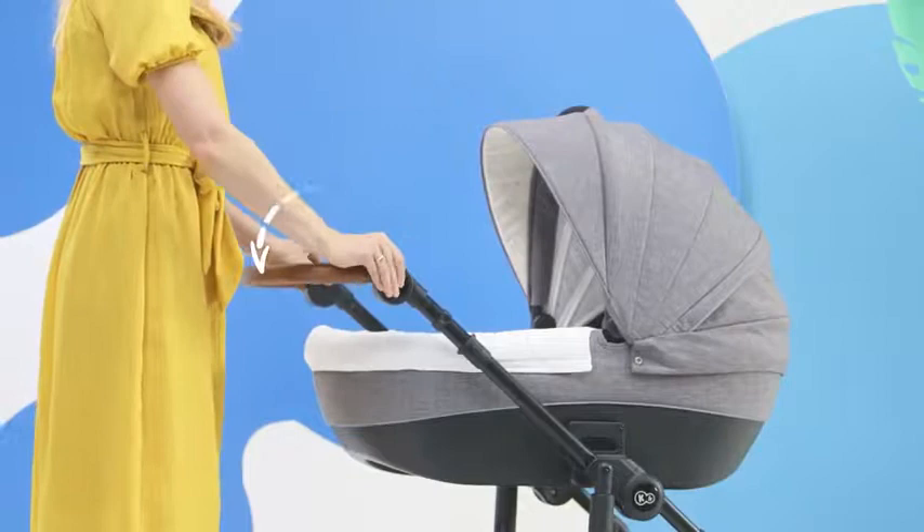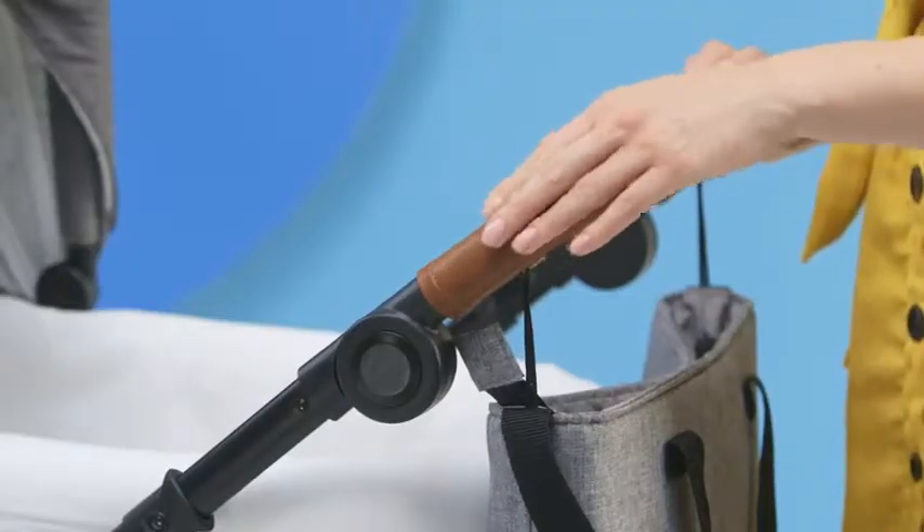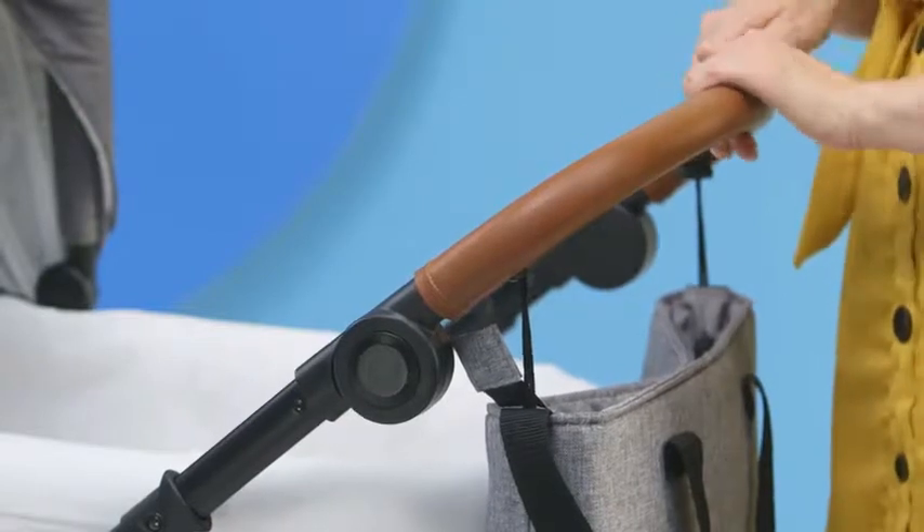Thanks to the adjustment of the handle, I can set it at just the right height, and the walk will be even more enjoyable thanks to the pleasant-to-touch eco leather.